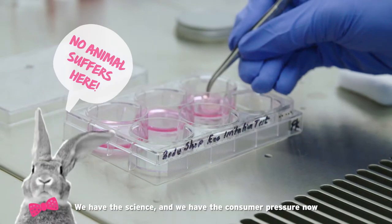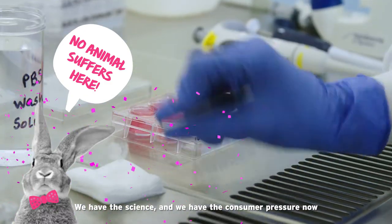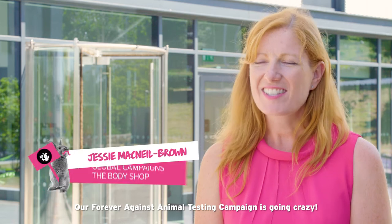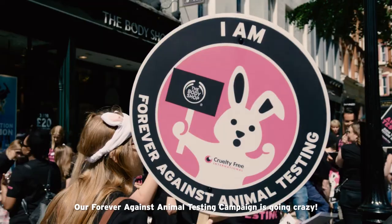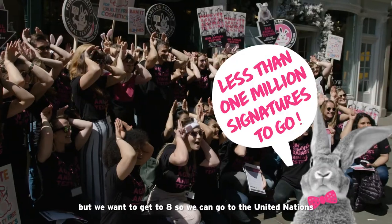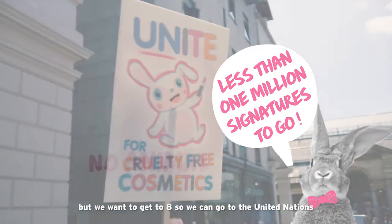We have the science and we have the consumer pressure now to bring global bans on animal testing. Our Forever Against Animal Testing campaign is going crazy — we have seven million signatures, but we want to get to eight so we can go to the United Nations.